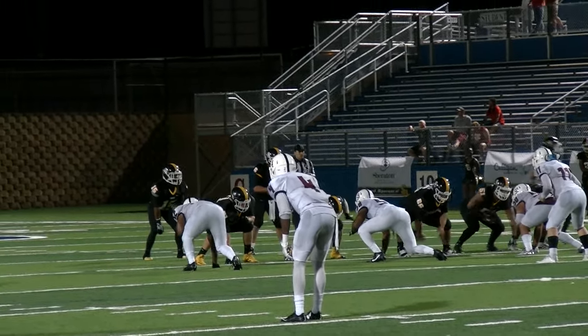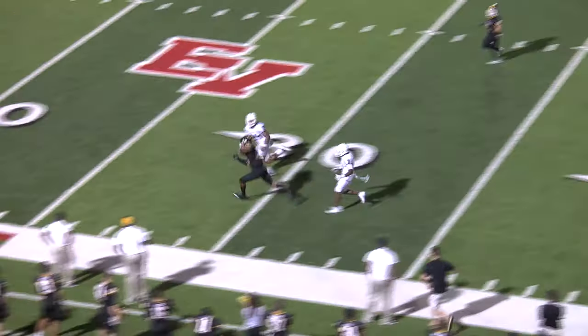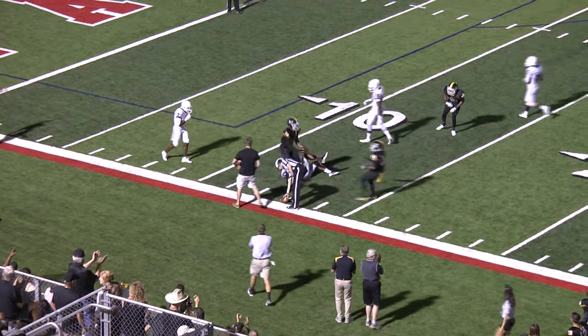Gillen coming in motion across your screen, settles in at the left slot. Play action, they go to Gillen on the near side — what a hit to the 20, to the 15. What a catch by Dante Smith, down to the 13 yard line.